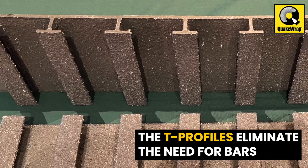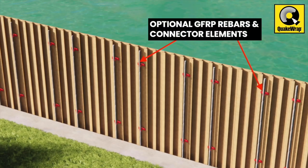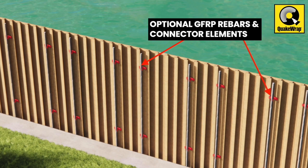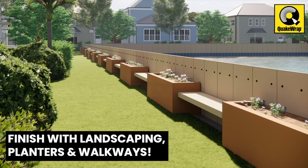The T-profiles act as the reinforcing element, eliminating the need for reinforcing bars in most walls. If needed, additional non-corroding GFRP rebars can also be added. The land side of the wall can be finished with landscaping, planters, and walkways.